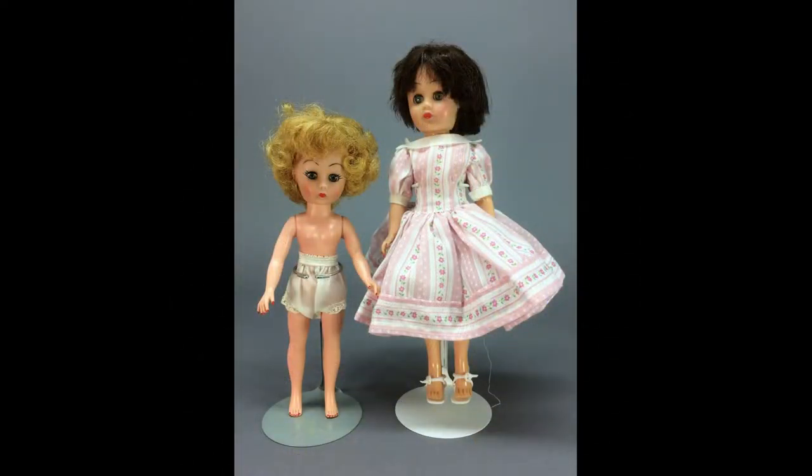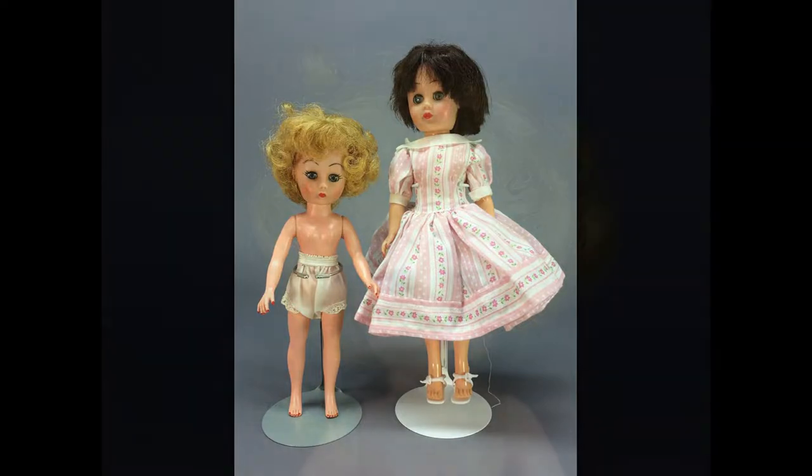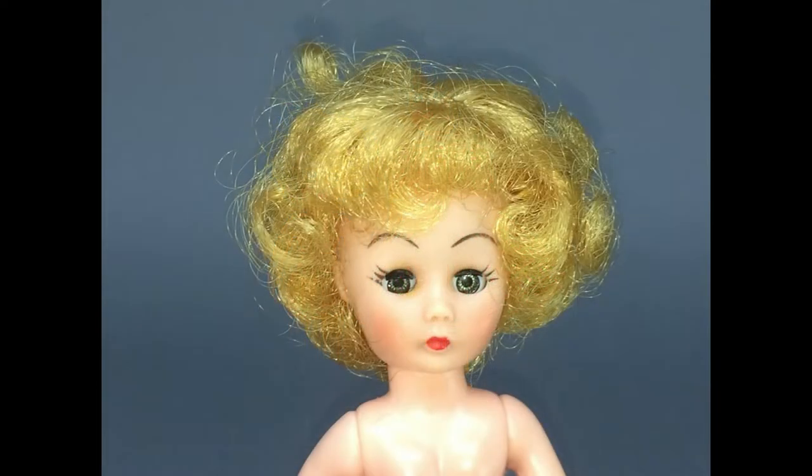Here's a lot of two vinyl high-heeled glamour dolls from the late 1950s. The 10-inch brunette doll is marked P in a circle on the back of her head. The smaller Little Miss Marie doll was sold by Woolworth's stores.